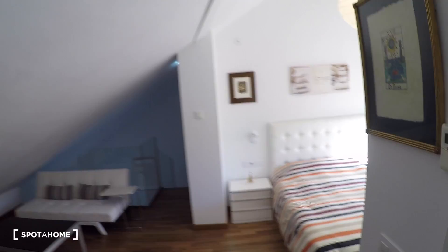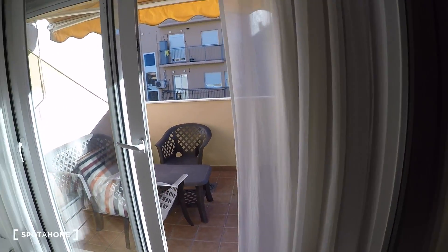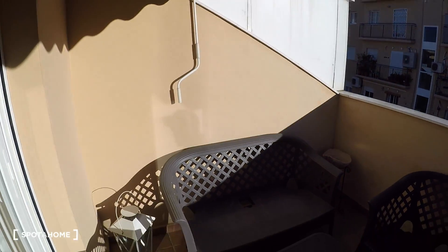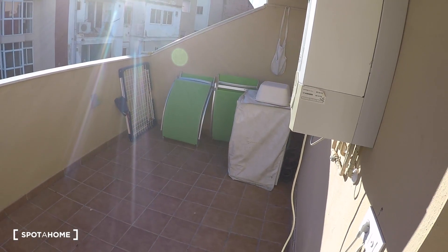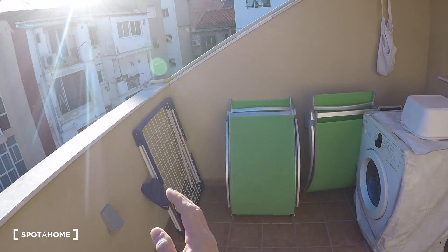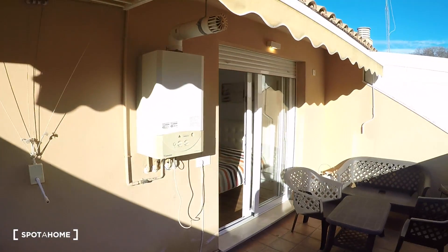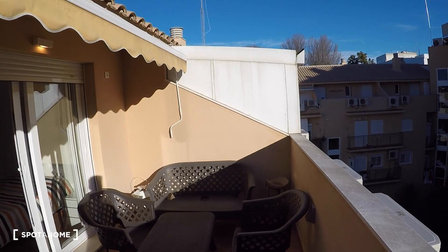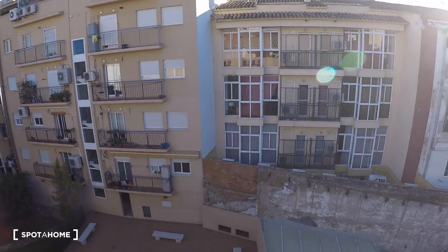Here in the bedroom we have a sliding glass door to go into the terrace, which is great and it's very sunny. And here in the terrace you have the rack for drying your clothes, the washing machine, and some chairs and sofas for this terrace — and these are the views.